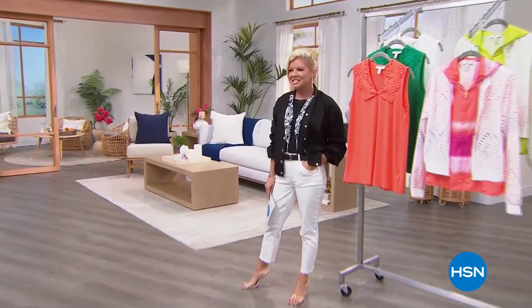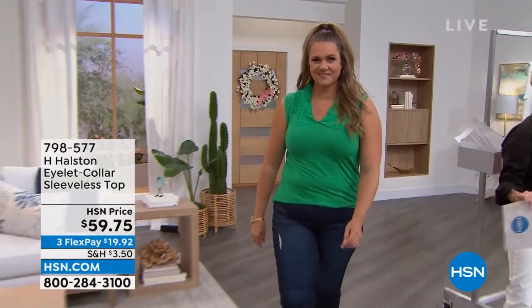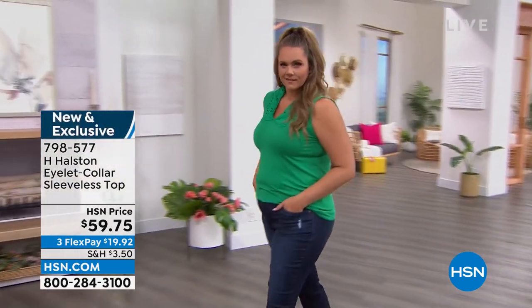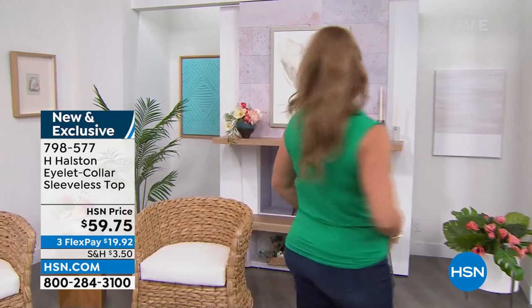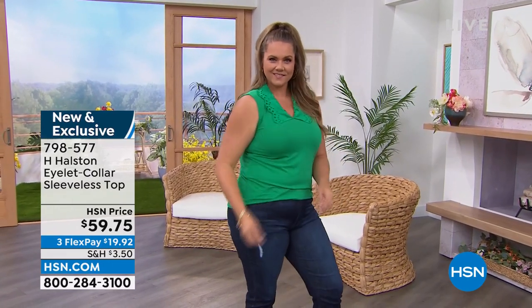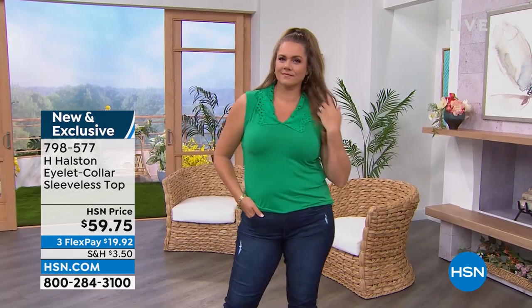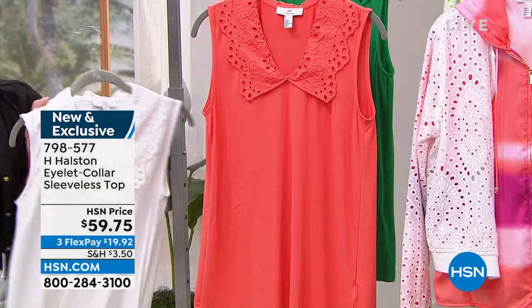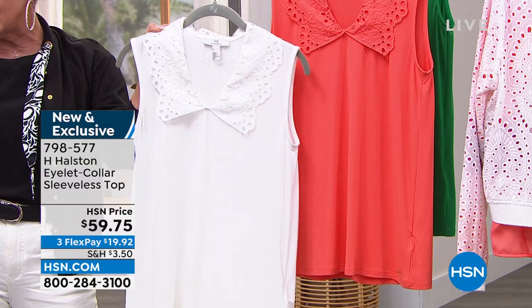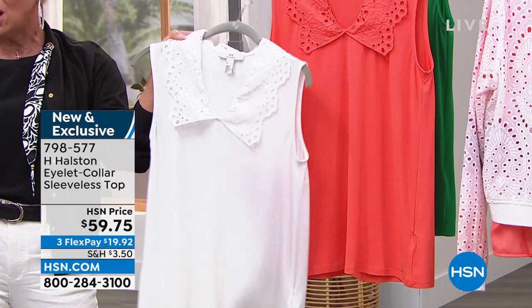It's always so exciting when HSN brands with famous brands such as today's H. Halston. We are so delighted because our brand ambassador Ken Downing is also joining us right from the Halston studios in New York City. This is the top we were talking about — we showed it in white earlier that Victoria was wearing with the shorts. We have this available in three colors: coral quartz, parakeet green, and white. It's $59.75. It's 95% poly, 5% spandex, with 100% cotton on the collar and the eyelet.